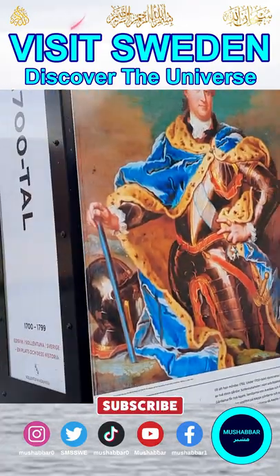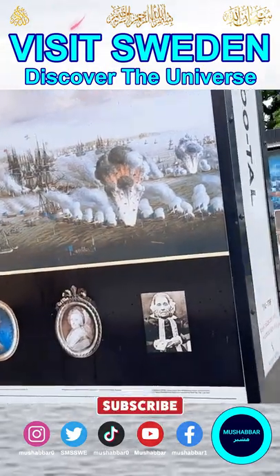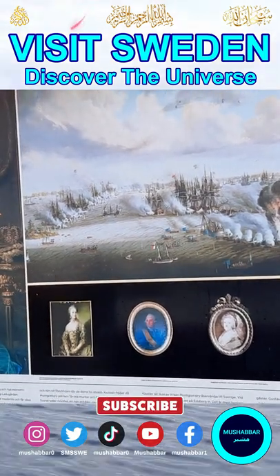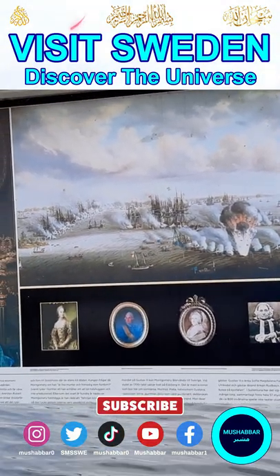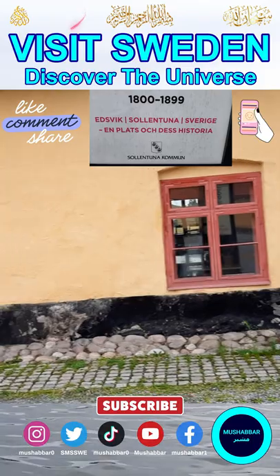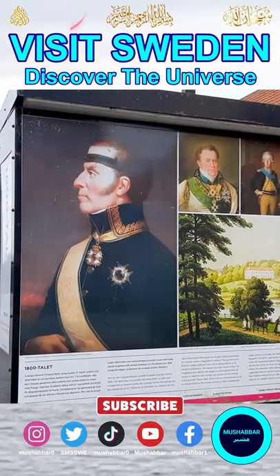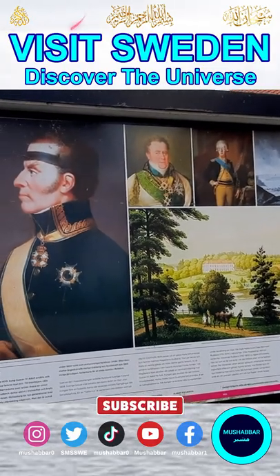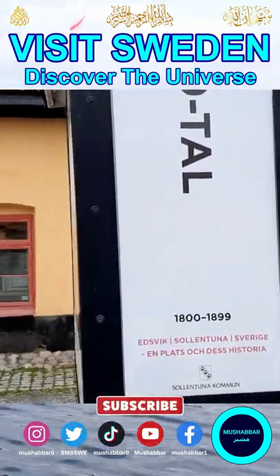From the 1700s to the 1800s it used to be like this. Maybe she is some well-known Swedish woman from the past — maybe you can tell me who she is. So this is from the 1800s. I guess these are very well-known personalities in Sweden, but I don't know them.